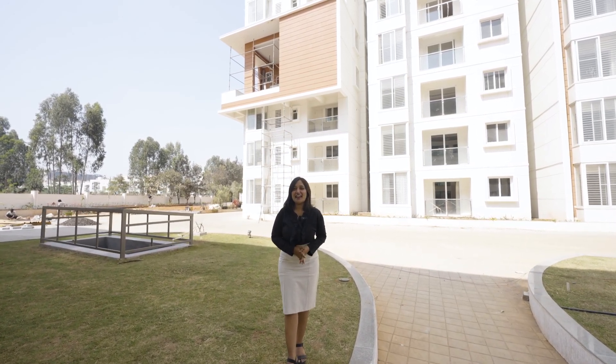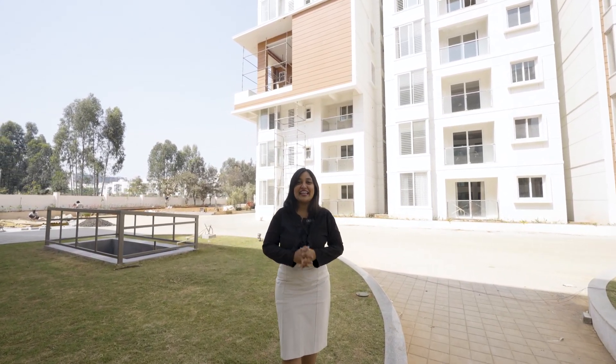If you are a working professional in and around Sarjapur or Berendur, then this is the perfect residential project for you. Welcome to Mana Capital.